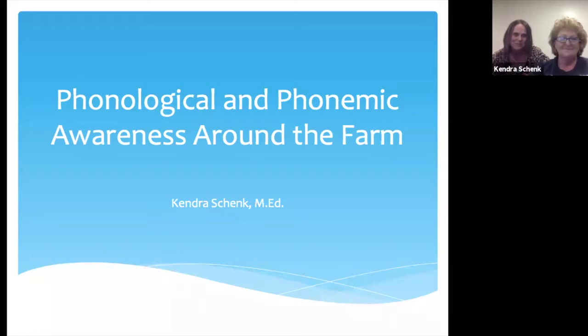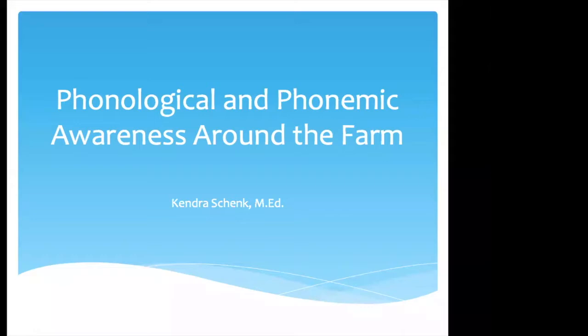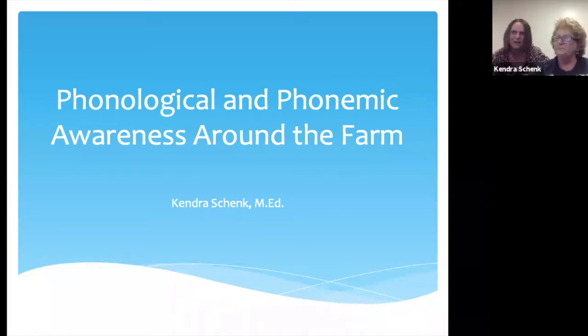We've been friends on the science of reading journey for a long time now, and she is a national letters trainer. She knows so much about phonological and phonemic awareness and just reading in general. I know you guys are going to learn a lot from her. I recognize several names on the list.